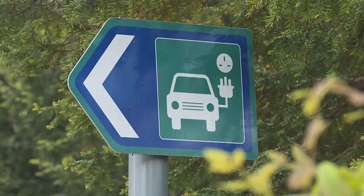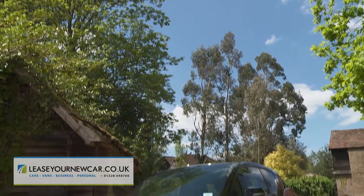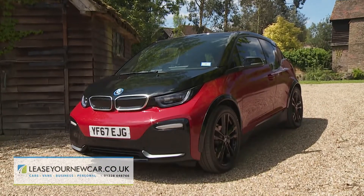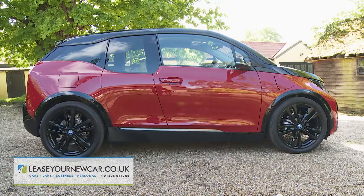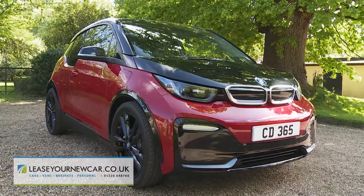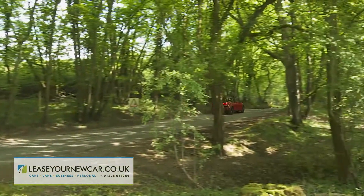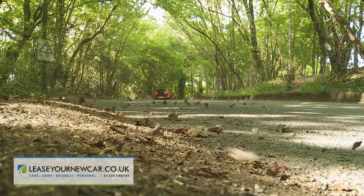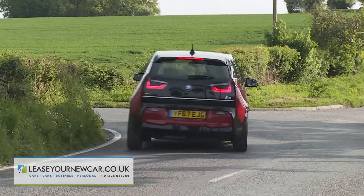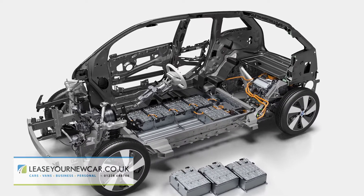If you're not yet quite convinced by the electric vehicle revolution then maybe BMW's i3 could be the car to do it. This model is all the things you'd expect a compact EV to be — refined, eco-conscious and super affordable to run. But it's also surprising when it comes to sheer driving enjoyment, thanks in large part to the light weight of a specially developed state-of-the-art carbon fibre and aluminium chassis.